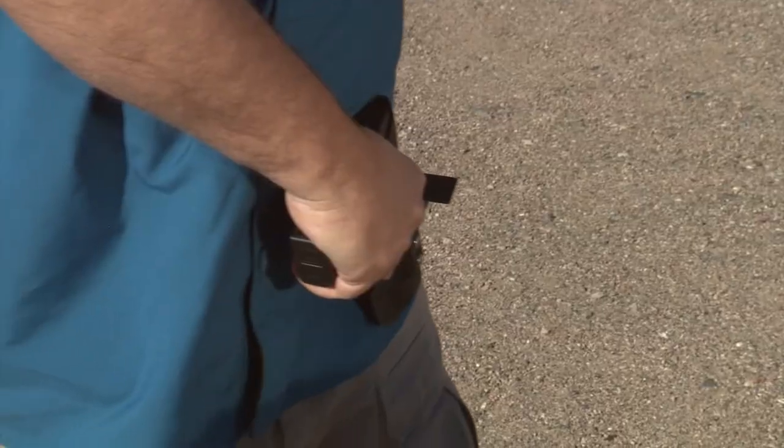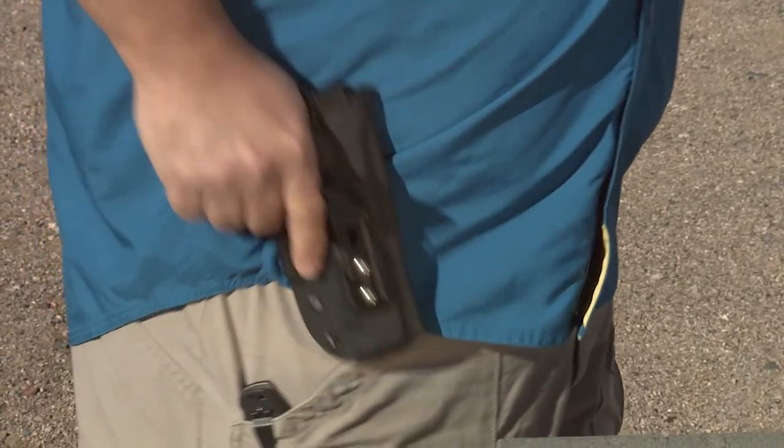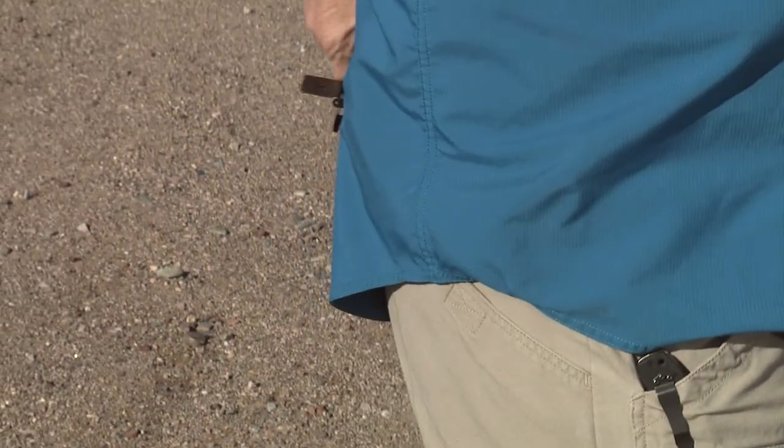The cool thing about these holsters is you can wear them strong hand, cross draw, and even appendix. With the adjustable cant, these holsters can be worn anywhere from cross draw in front of your left pocket if you're right-handed, all the way around to the small of your back — though small of the back isn't advised. No matter where you carry, you always want to make sure the palm of your hand is towards your body when you draw, for safety.